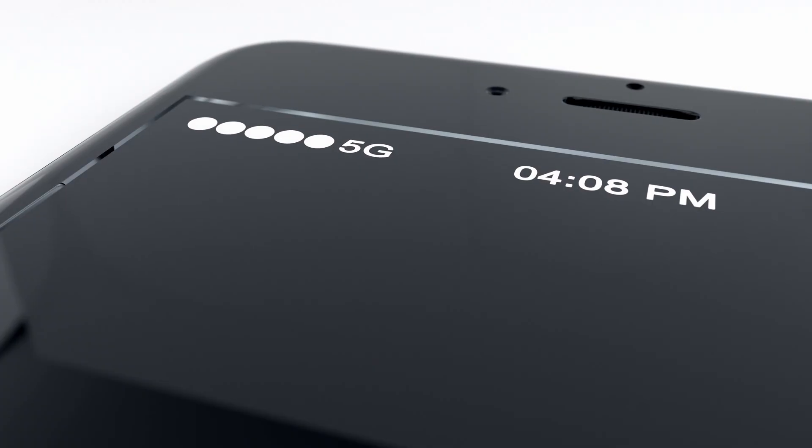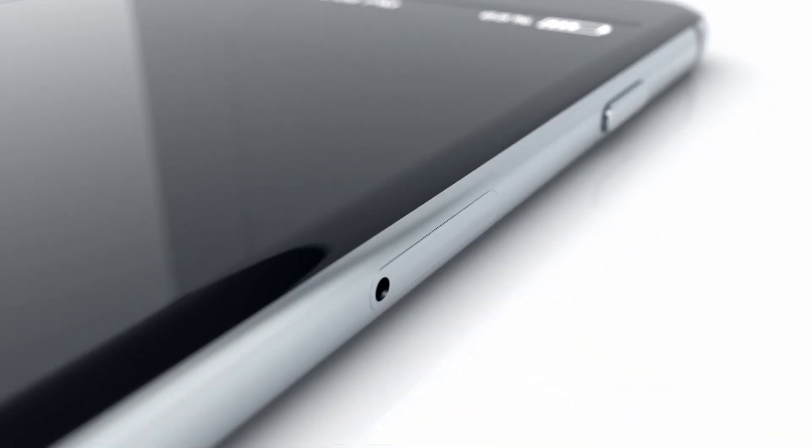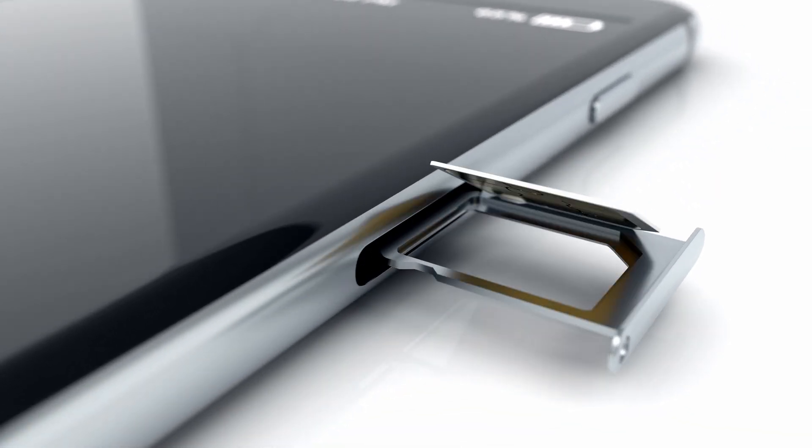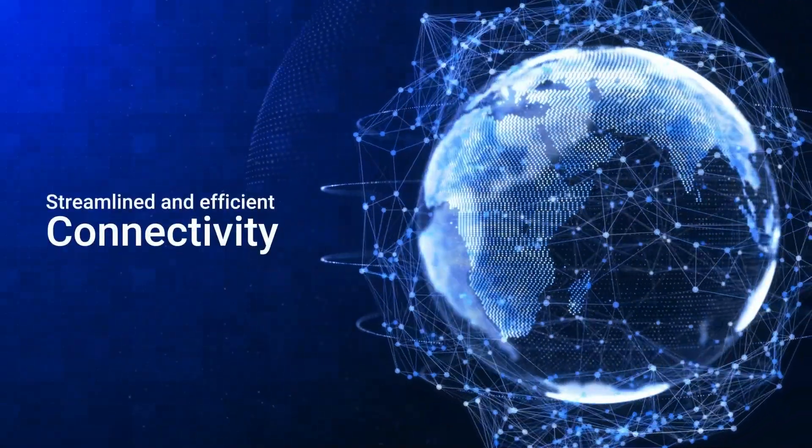With this integration, you get the convenience of managing your mobile connectivity and making VOIP calls without the hassle of physical SIM cards. The solution provides streamlined and efficient connectivity.